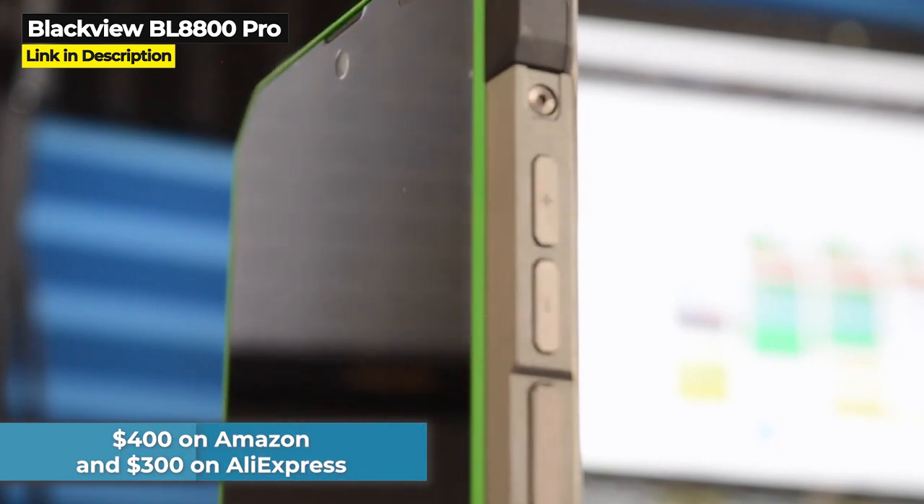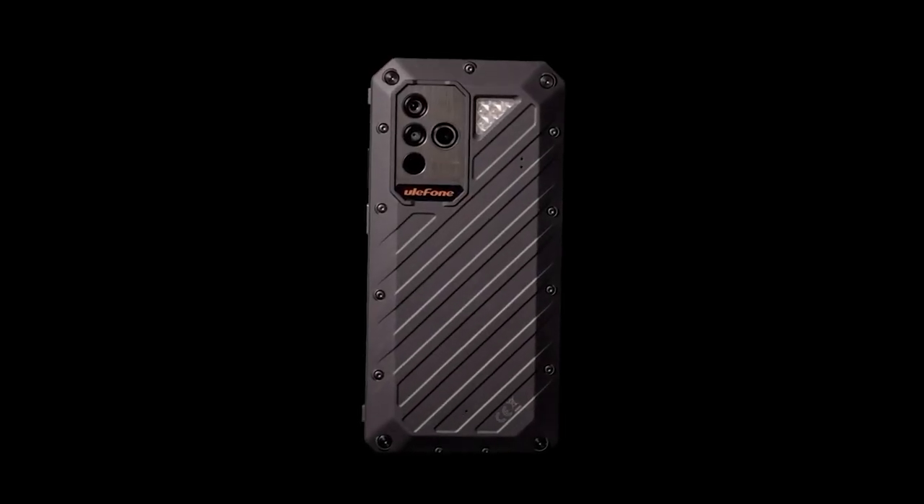The large 6.58 inch screen and 8 gigabytes of RAM are great to see, but it does only come with 128 gigabytes of internal storage, which is unfortunate. The Blackview BL8800 Pro costs $400 on Amazon and $300 on AliExpress.